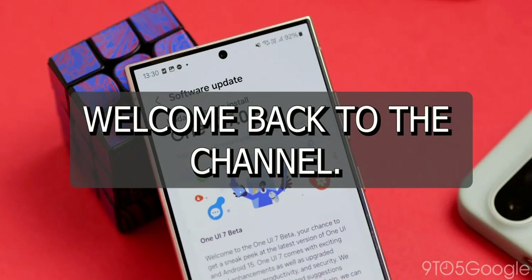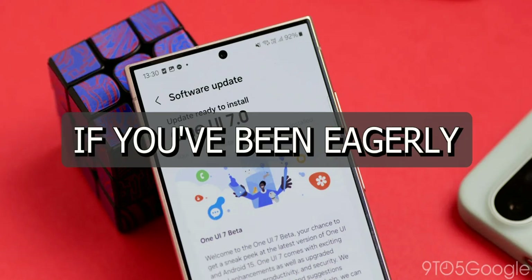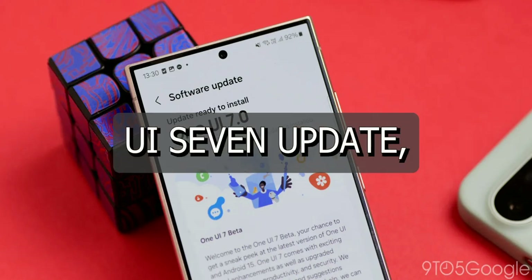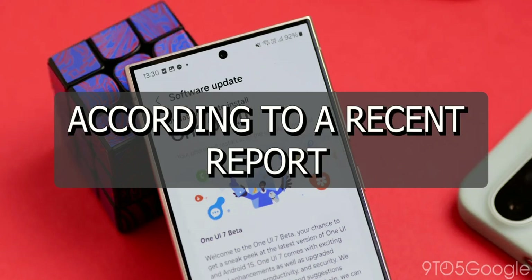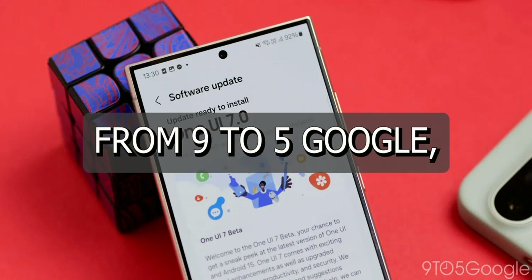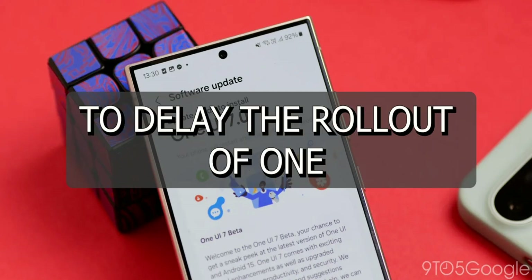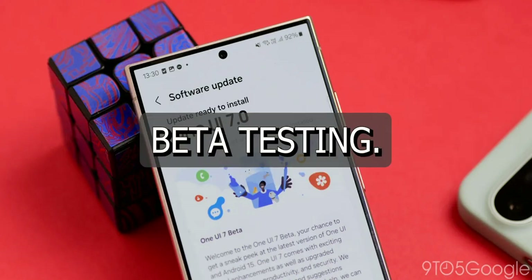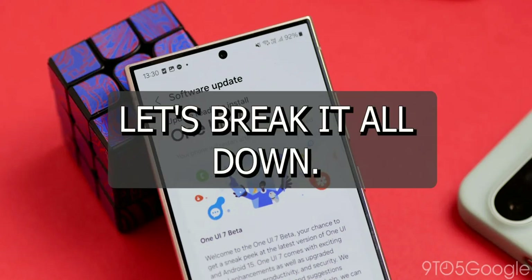Hey everyone, welcome back to the channel. Today we're diving into some breaking news for Samsung fans. If you've been eagerly waiting for the One UI 7 update, you might need to hold on to your seats a little longer. According to a recent report from 9to5Google, Samsung has decided to delay the rollout of One UI 7 to focus on more beta testing. So what does this mean for you? Let's break it all down.